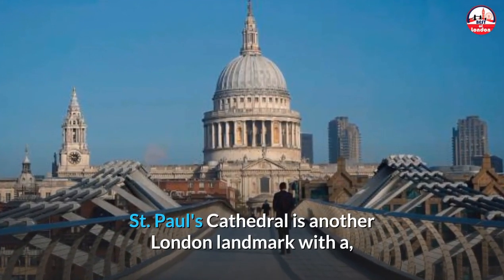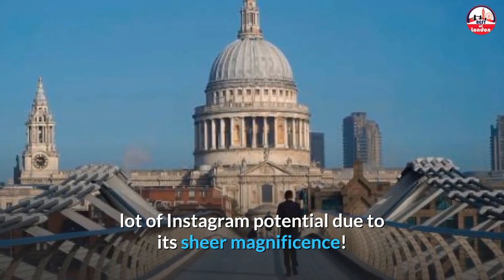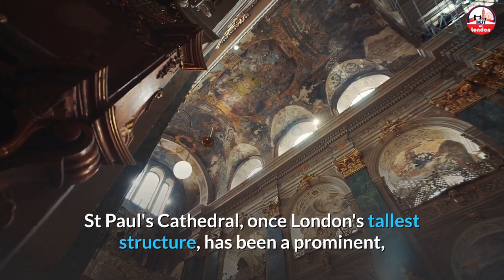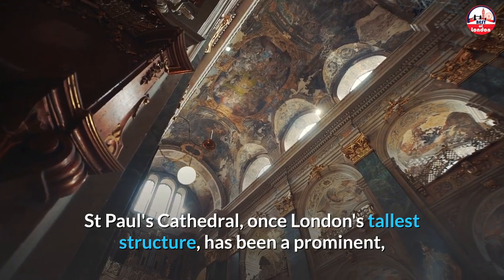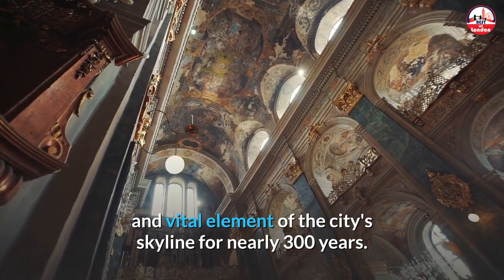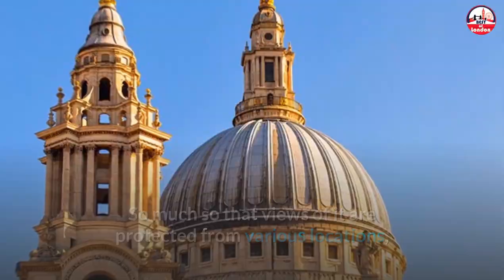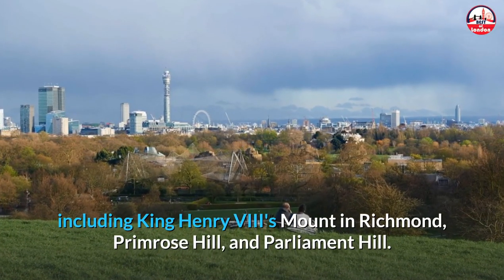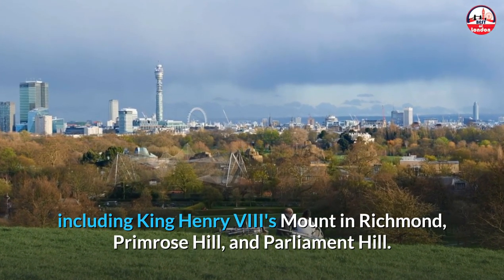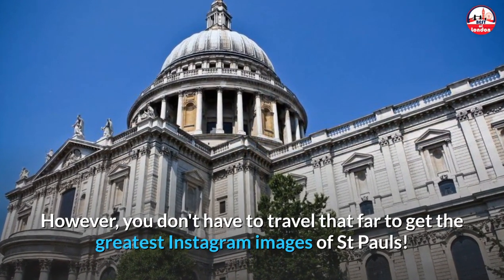Number 2: St Paul's Cathedral. St Paul's Cathedral is another London landmark with a lot of Instagram potential due to its sheer magnificence. Once London's tallest structure, it has been a prominent and vital element of the city's skyline for nearly 300 years — so much so that views of it are protected from various locations including King Henry VIII's Mount in Richmond, Primrose Hill, and Parliament Hill.